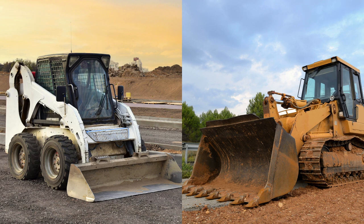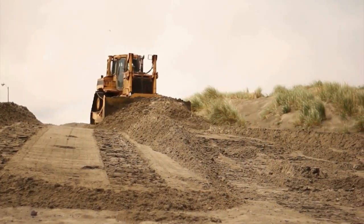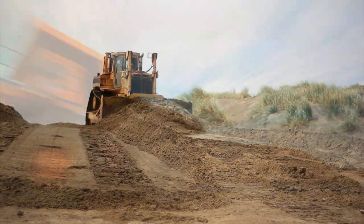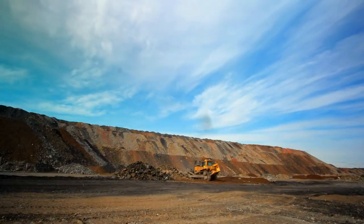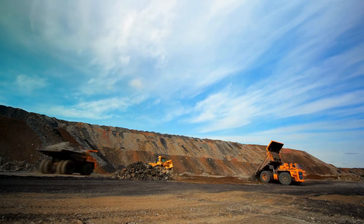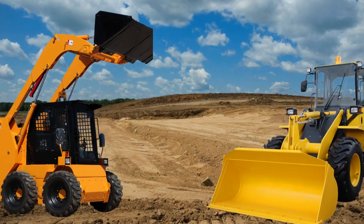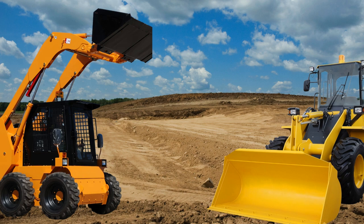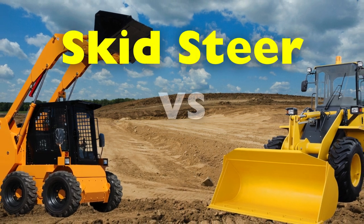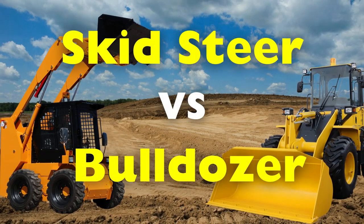Though they share the common purpose of reshaping landscapes and aiding construction, their differences lie in design, versatility, and functionality. To the untrained eye, they may seem like mere variations of earth-moving equipment, but their distinctions are profound and purposeful. Let us delve into the unique attributes of these powerful machines — skid steer versus bulldozer — understanding not just what they do, but why they are indispensable in their own right.